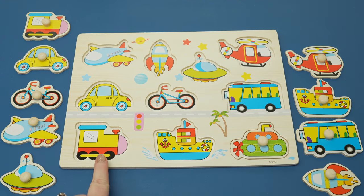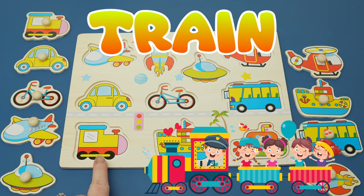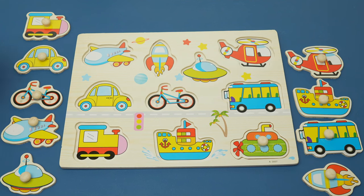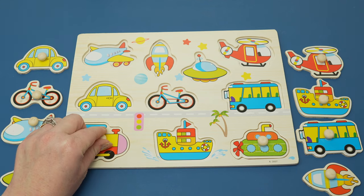Next, let's look for this piece. This is a train. There are all kinds of trains — you could have a subway, a locomotive, or a passenger train. I like to call this kind a choo-choo train. Here's our choo-choo train.